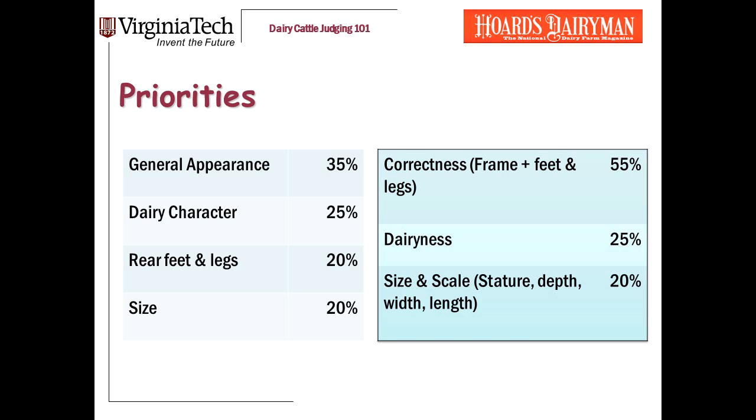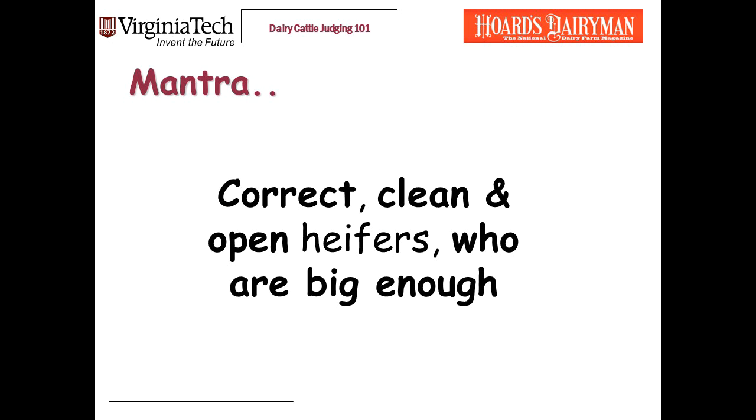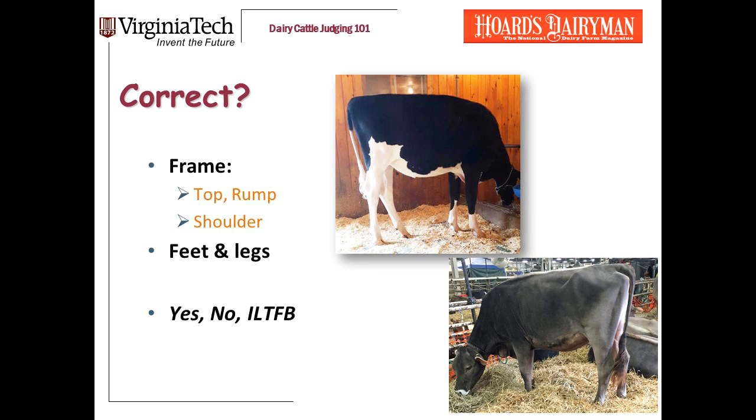Those three categories are: correctness, including frame, feet, and legs; dairiness; and size and scale. Our overall mantra when judging heifers is: correct, clean, and open heifers who are big enough. In this module, I'm going to focus on correctness. I'll talk about dairiness and size in a later video.